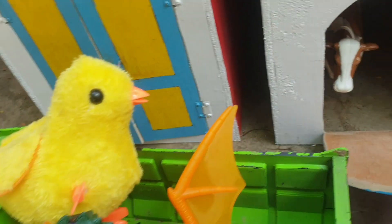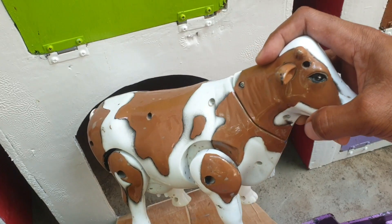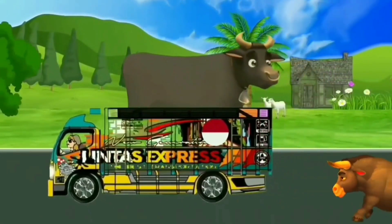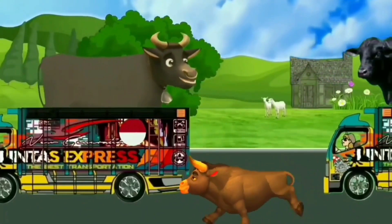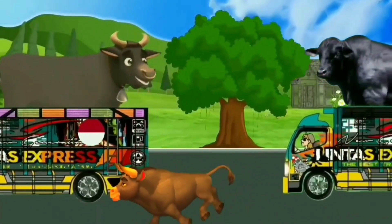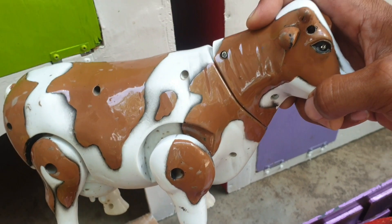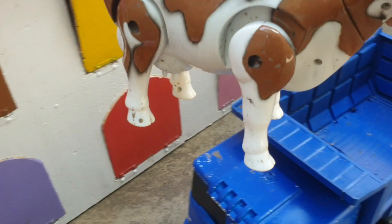Mantul! Lanjut di sebelahnya, ada hewan sapi warna coklat. Keren sekali, teman. Kita taruh ke trup warna biru.